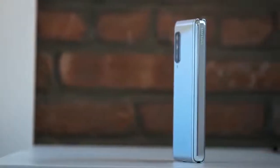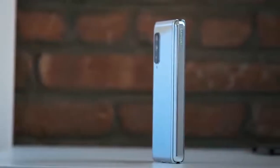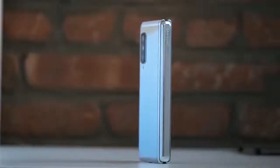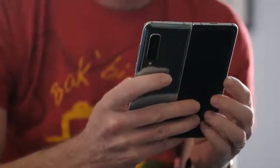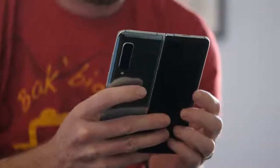Number three, battery life was actually pretty good, which was surprising to me because I used it unfolded pretty much all the time. The device basically begs for you to use it unfolded, and even with that giant display, I got pretty decent battery life.